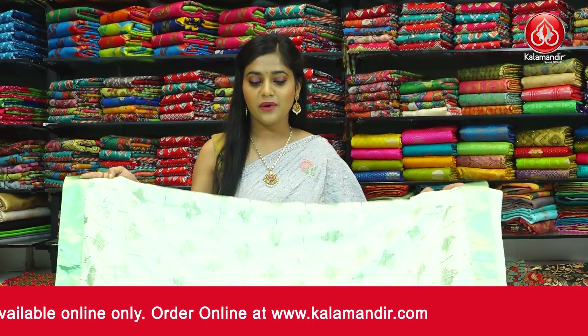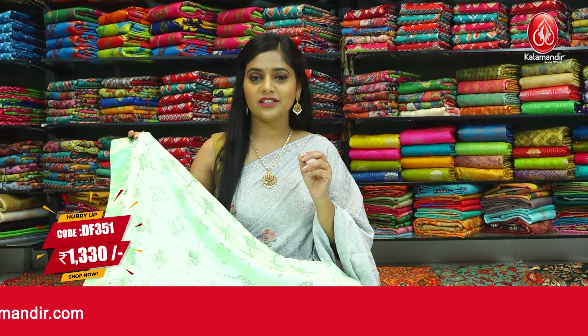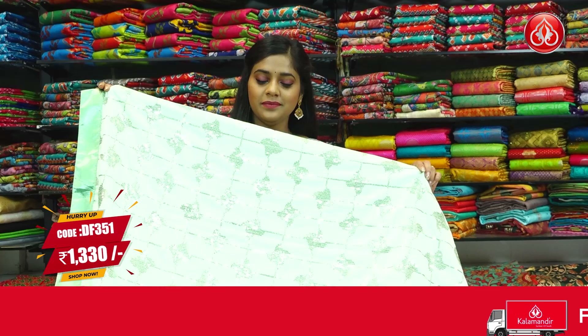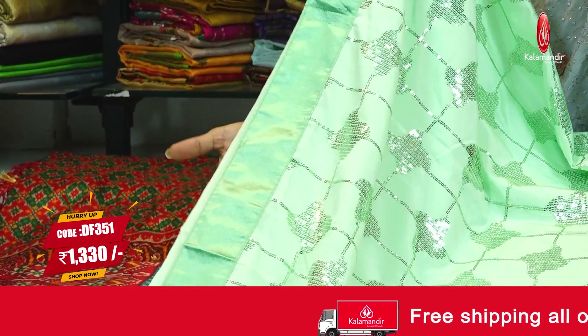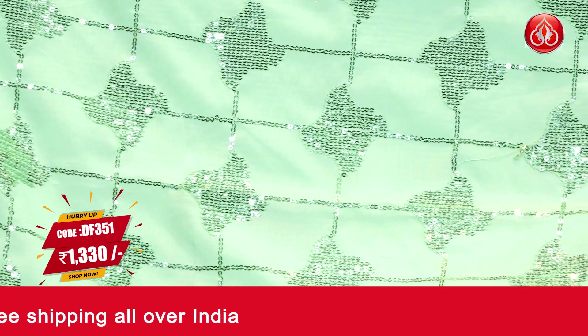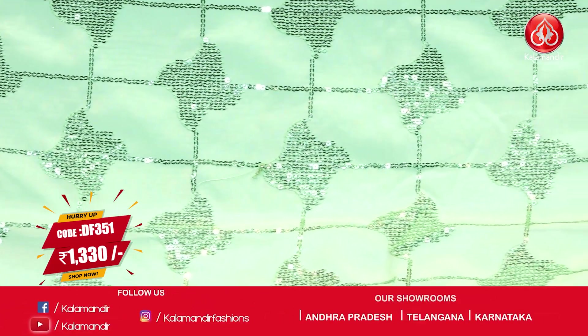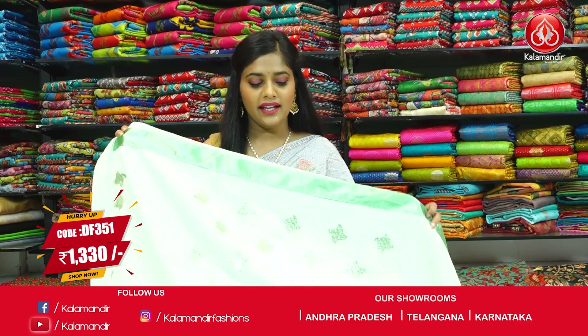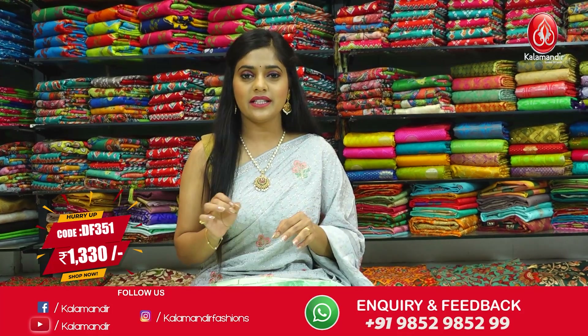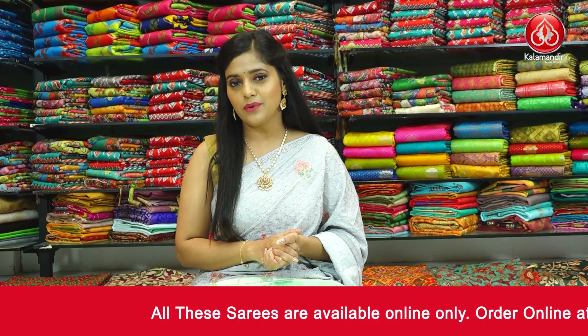Here is another sequins work saree in light green, a very pastel-like colour. The pattern is slightly different from the previous sequins saree — it's a very beautiful checkered pattern. The border is a satin border, and the pallu is the same colour and sequins work as the entire saree. The blouse piece is plain with a little bit of sequins work in the same colour. The saree code is DF351 and the price is Rs.1330 only. To place an order, take a screenshot and send it to our WhatsApp number 9852985299.